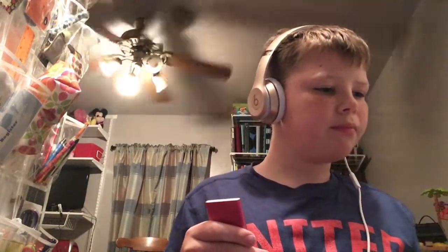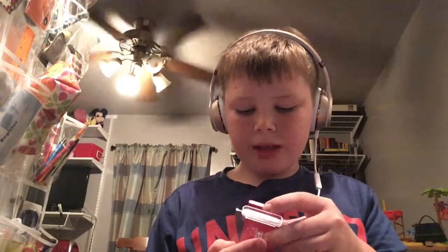Hey, welcome to the Apple Store! What are you looking for? Just any iPhone? Okay, well I got a lot of iPhones. We can start with the iPod Nano. This is how you do it — you gotta bend the thing to put it out. Pretty simple. You can listen to music with it, but that's basically all you do with it. I wouldn't recommend this, it's not that cool.